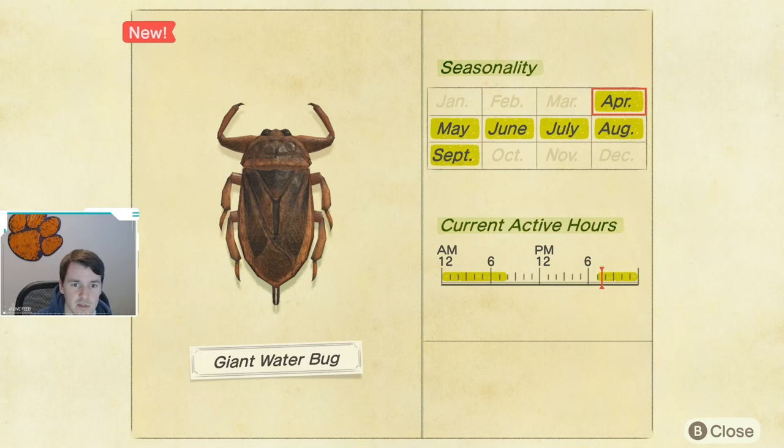Good news is that it is available April through September. Some bad news is that it is available later in the evenings and early mornings — it is available from 7 p.m. all the way till 8 a.m. So you will have to play either at night or in the morning.